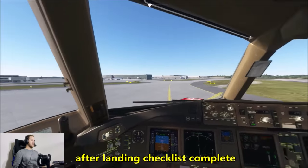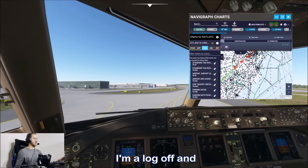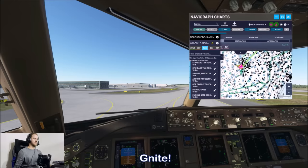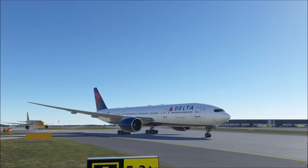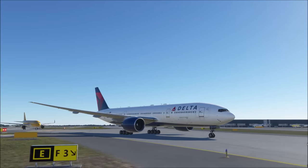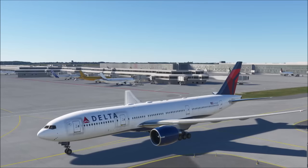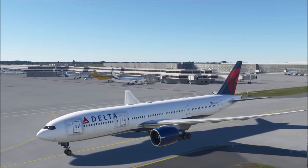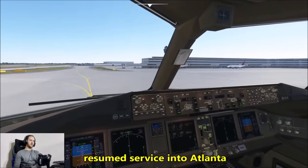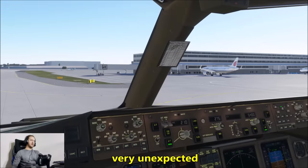After landing checklist complete. Going to log off — Delta on 1503, have a good night everyone. Delta gang in here. There's a nice Air Florida A320 out here — cool to see they resumed service into Atlanta. Air China as well — very unexpected. Don't know how they made it here in an A320.